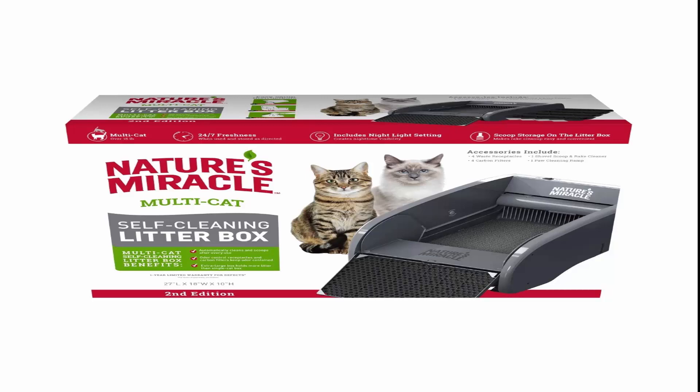High walls help prevent litter scatter, and the paw cleaning ramp helps prevent tracking around the box. Extra large box: designed for multiple cats over 15 lb. This litter box is great for frequent travelers, families and children, and multi-pet households.